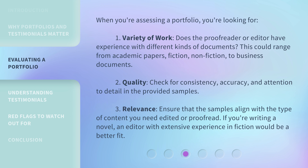2. Quality. Check for consistency, accuracy, and attention to detail in the provided samples. 3. Relevance. Ensure that the samples align with the type of content you need edited or proofread. If you're writing a novel, an editor with extensive experience in fiction would be a better fit.